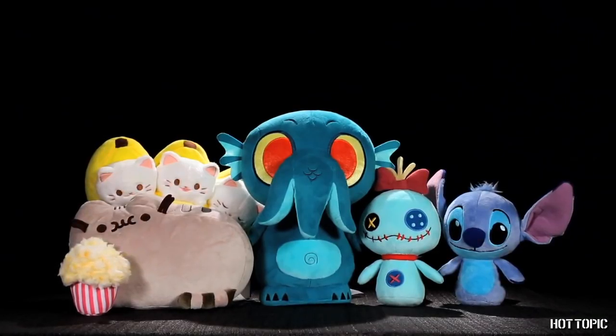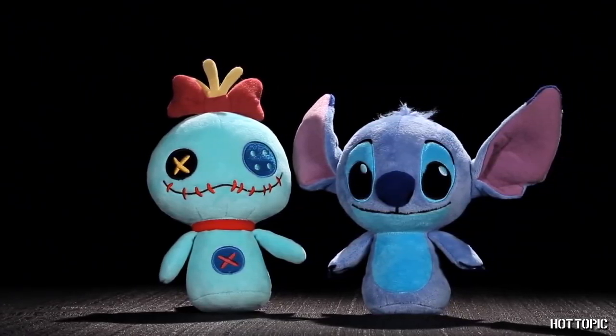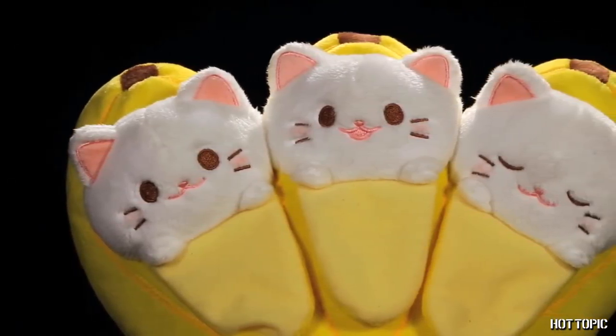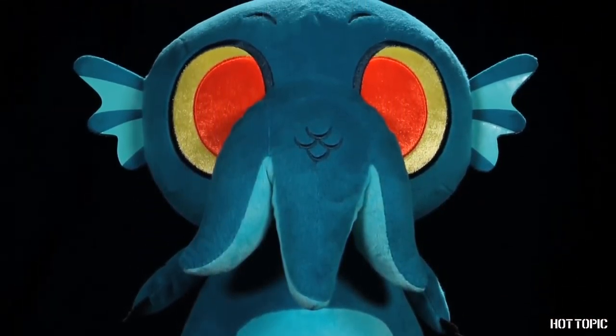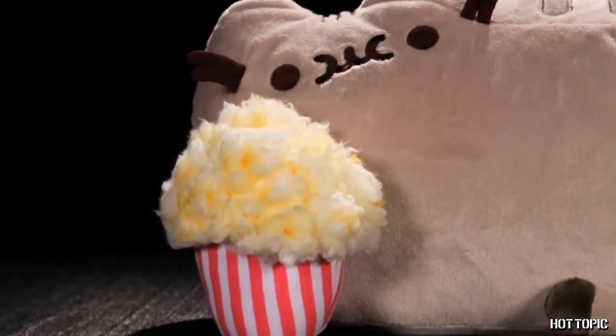Cuddle up this winter with our adorable exclusive plush. From Funko, we have Disney's Stitch and Scrump. The cutest trio from Bananya — the Bananya Bunch. And a 12-inch Turquoise Cthulhu. Pusheen is here for the holidays, and she's all cozy munching on some popcorn.